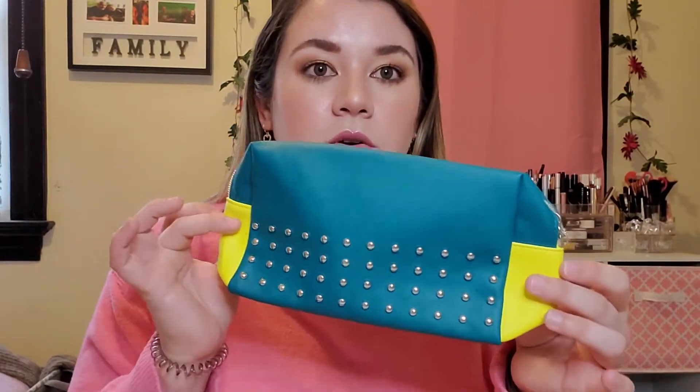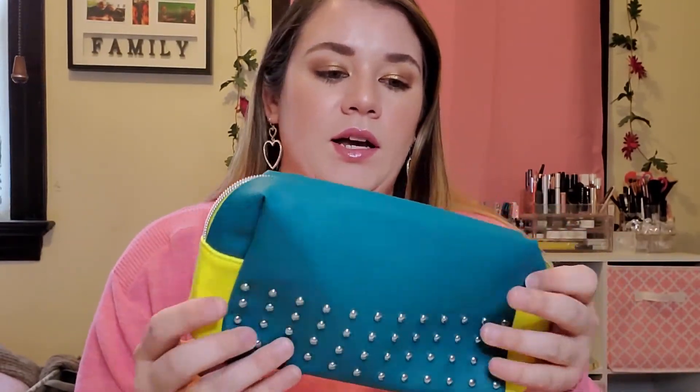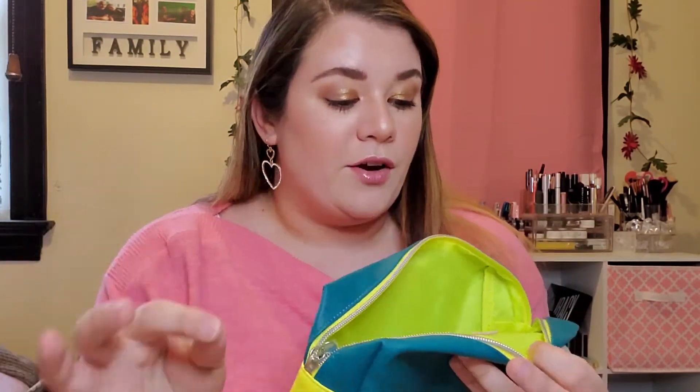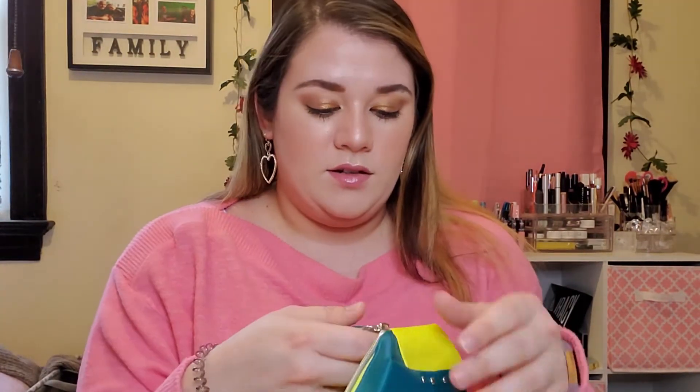I almost forgot to show you the Ipsy bag of the month. It's this almost retro neon yellow, green, blue little makeup bag — look at that, it's like a neon green in the middle. Ipsy does so well on their bag design because I would pay money for these. They're so freaking cute. I have way too many makeup bags because of Ipsy.